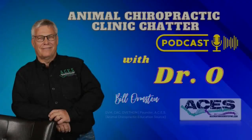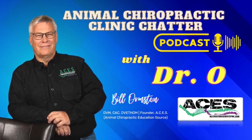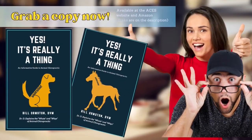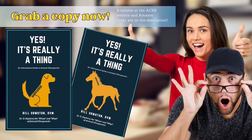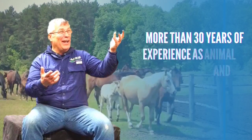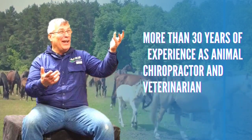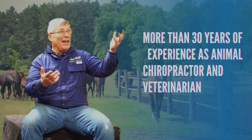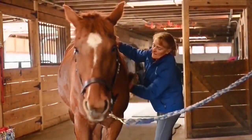Hello, and welcome to Animal Chiropractic Clinic Chatter, a podcast where Dr. O, from All Creatures Every Spine, interviews doctors and animal owners that utilize animal chiropractic to get their unique perspectives. Dr. O utilizes his 30 years of experience as both an animal chiropractor and veterinarian to dig deep into the discussion of complex issues affecting the lives of your animal friends and companions.